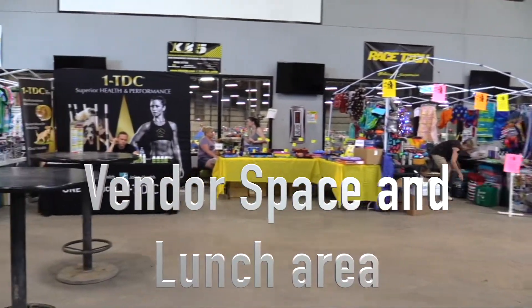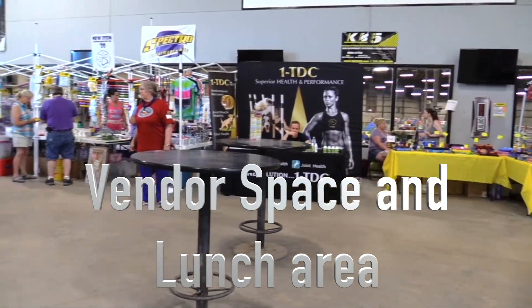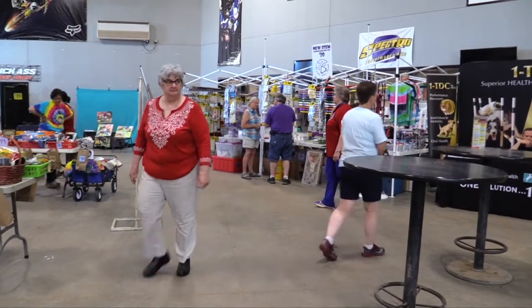Overlooking the ring space was the vendor area and concession stand. The building did a fantastic job of providing great food for us during our stay.